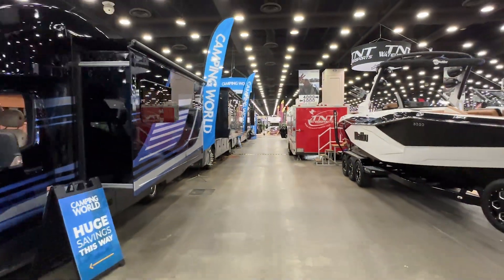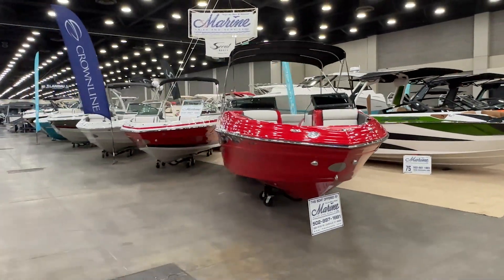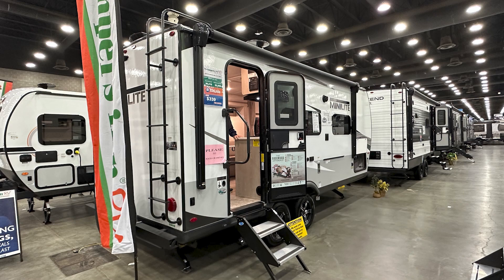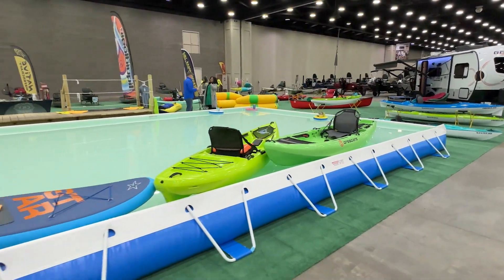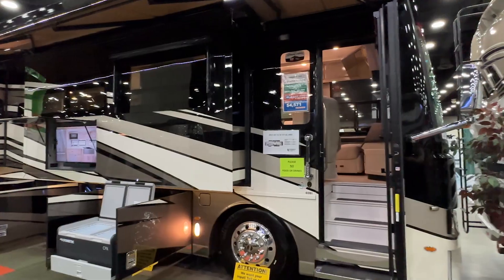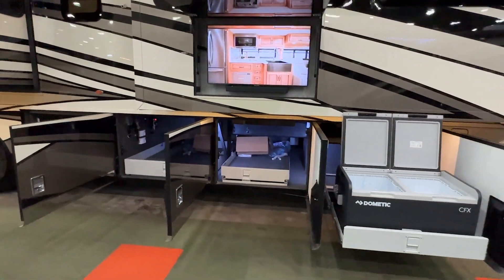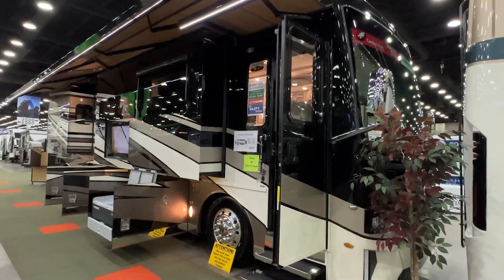Everything you can imagine — boats, motorhomes, towables if you want a towable RV. All types of boats, all price points, all a part of what's been a tradition in Louisville in the dead of winter. Makes you think about spring for nearly 50 years. Aisles and aisles of merchandise that you can pour over, dream about, and oh yeah, shell out some hard cash.